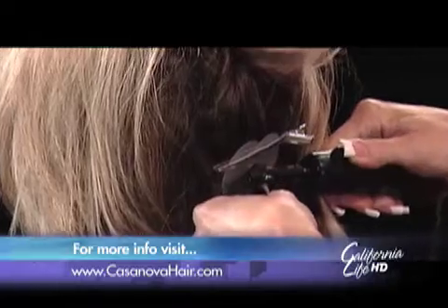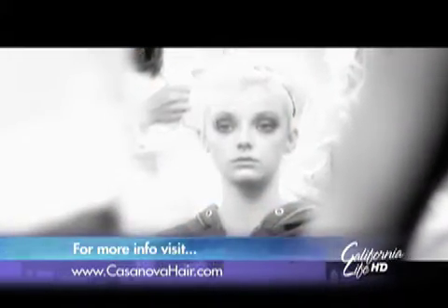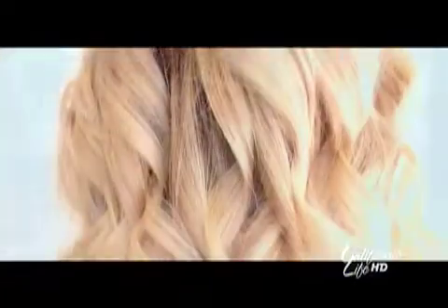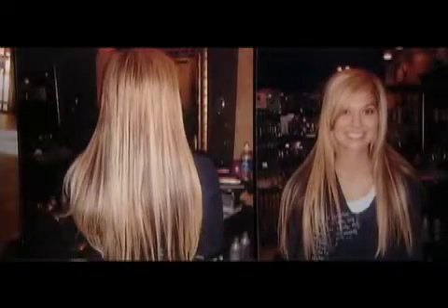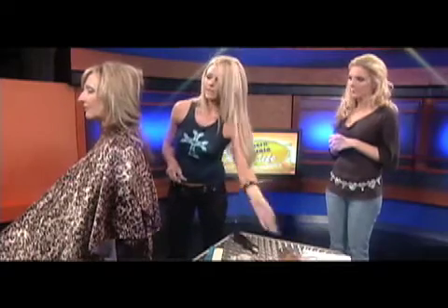And you just fuse it together. I just couldn't get over how fast you did it — for mine it took just over two hours. I'm sure you assess everyone's hair: how much hair they have already, how long they want it. How long does it take for somebody with regular hair? It takes about three to six hours, depending on how thick their own hair is and how short it is.